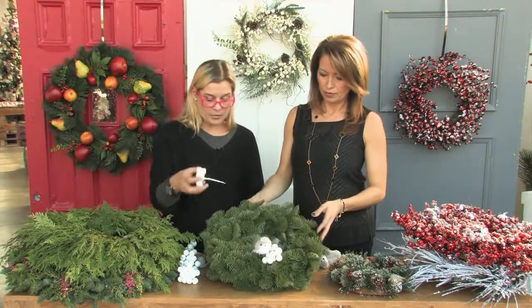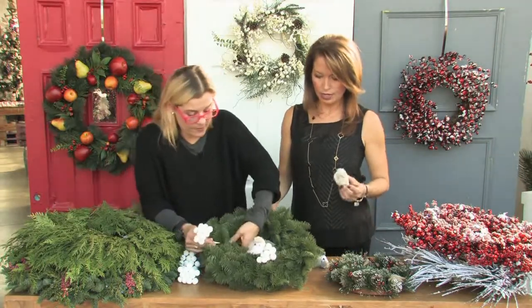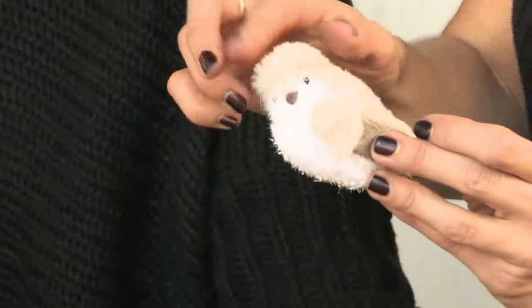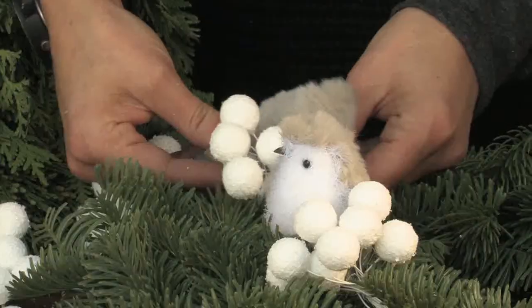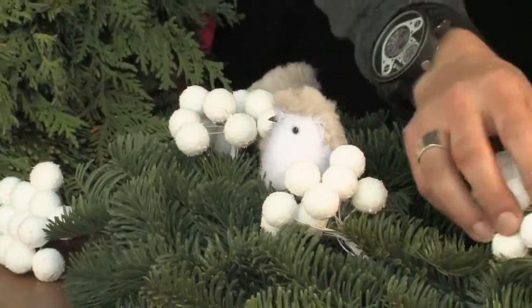We're going to boost this artificial wreath up with some additions. These berries are already wired so you can just push them in. Look at these little birds - they're on clips, so all you do is clip your bird right to the wreath. They have faux fur on them - they're really, really cute. I want to get them right in there by the flakes.